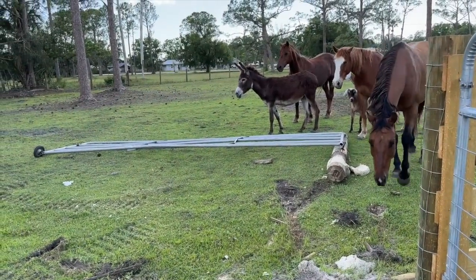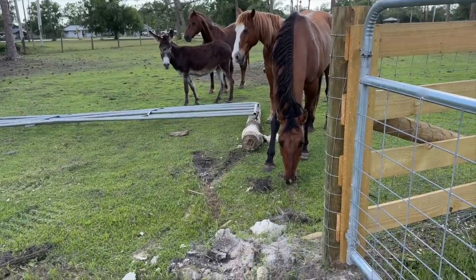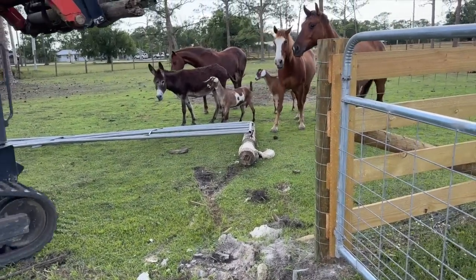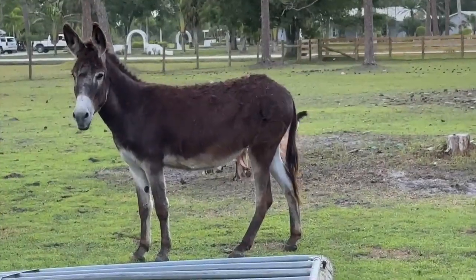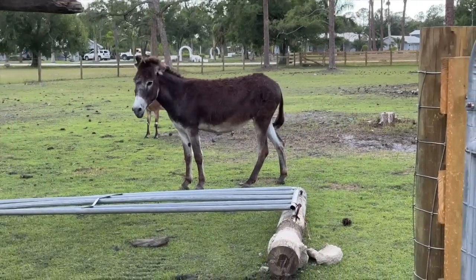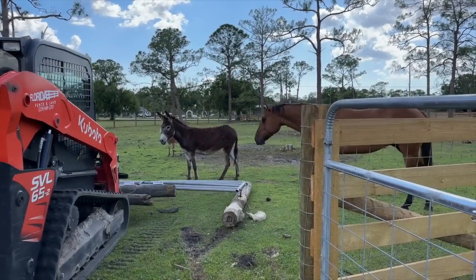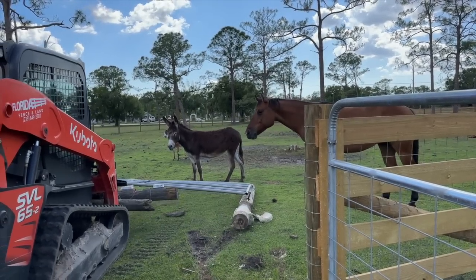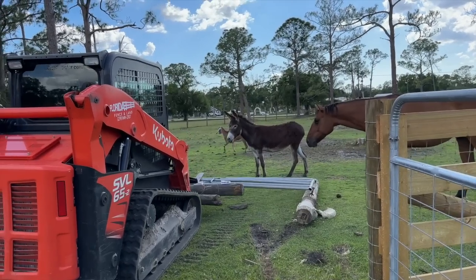Now we just have the gate and that post left. Of course the dogs needed to get those extra little bits of fresh grass that were lying underneath there. Dinky is not scared at all - she's very brave.